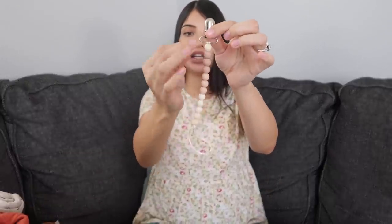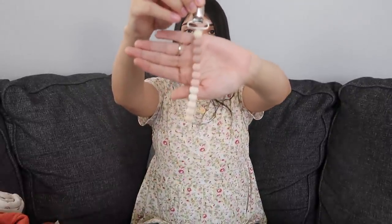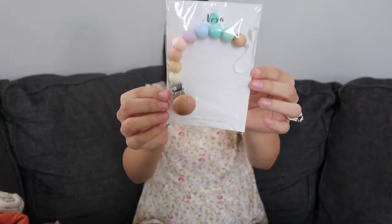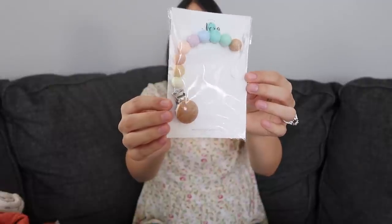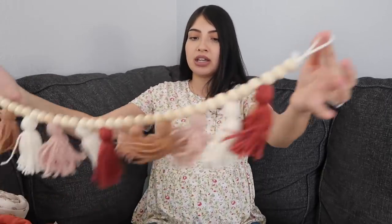Next I have two pacifier clips. The first is by the shop Charlotte P in muted rainbow tones. The second is by Little Nora Creations — it's a rainbow but in muted pastel colors.